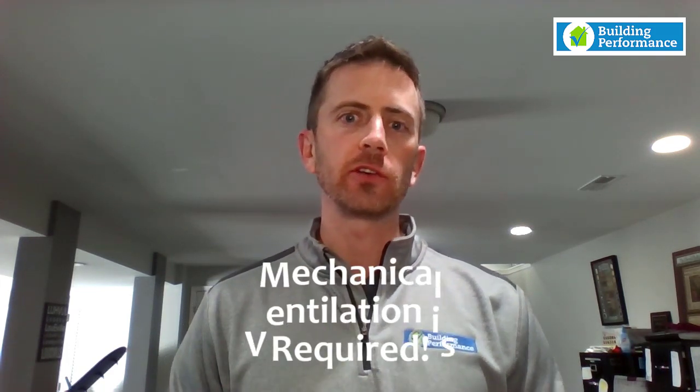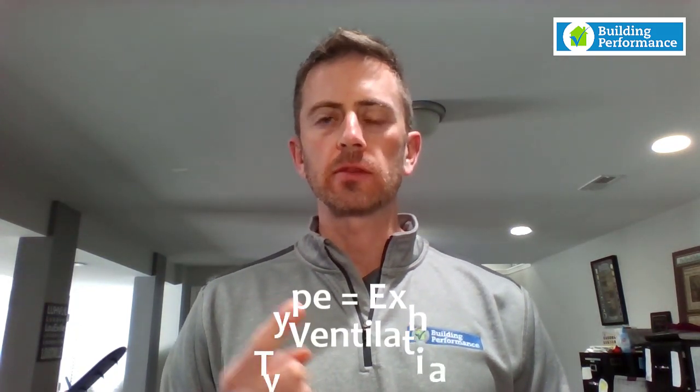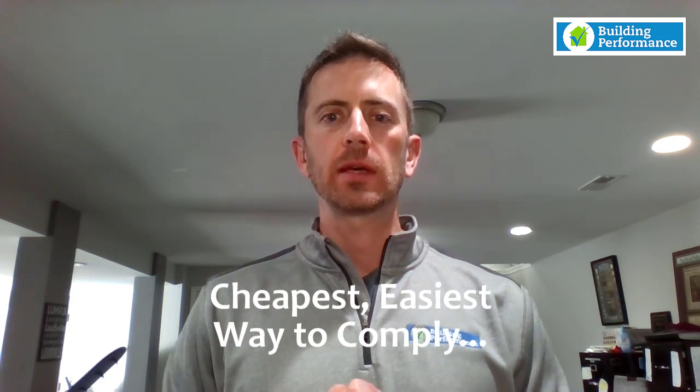Another big change is that mechanical ventilation is now required in all new houses. There are three basic types of mechanical ventilation. The first is exhaust-only: an Energy Star exhaust fan meant to run continuously — very quiet, very efficient, drawing air out of the house either on a set schedule or continuously. It's the cheapest and easiest way to comply with the code, but also the least effective form of mechanical ventilation.